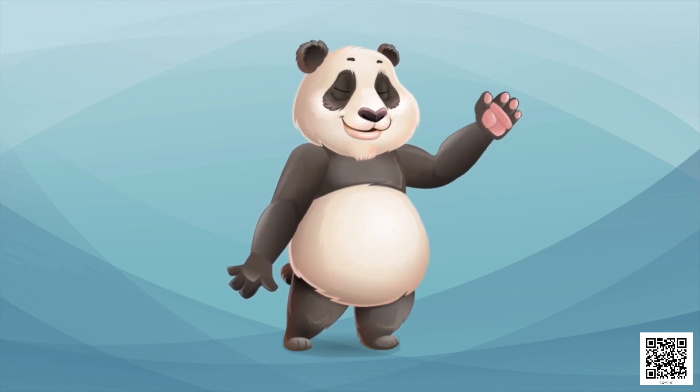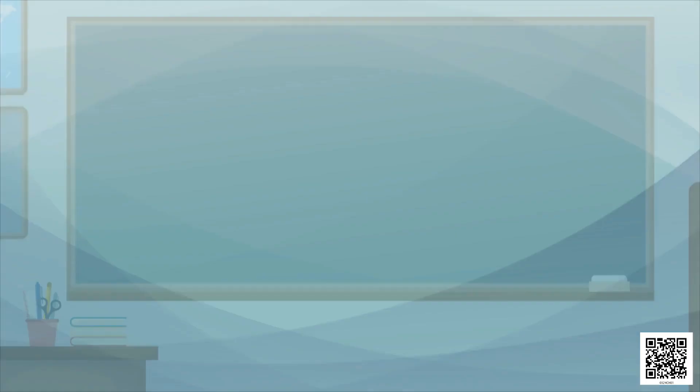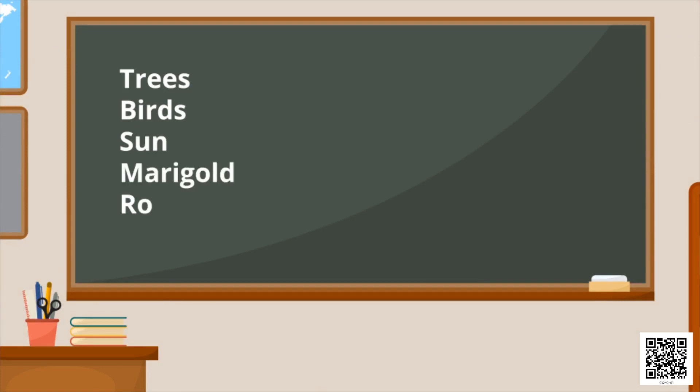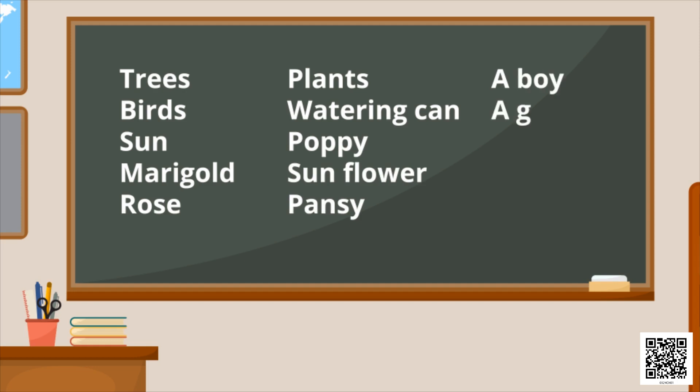Okay children, now let's write all the things that were there in the garden: trees, birds, sun, marigold, rose, plants, watering can, poppy flower, sunflower, pansy, a boy, a girl, children, grass. We remember most of them — that's nice!